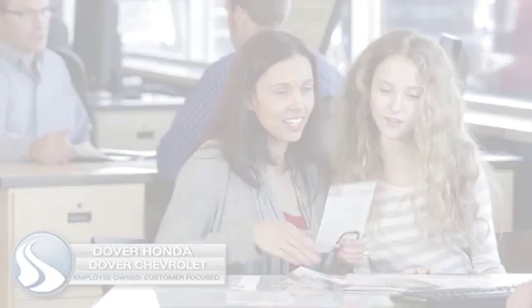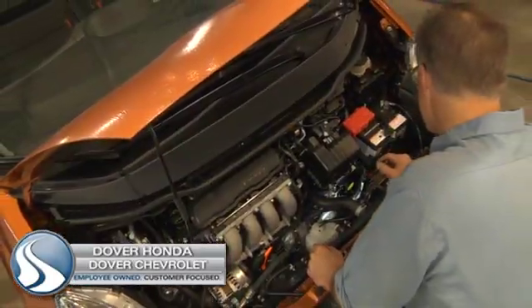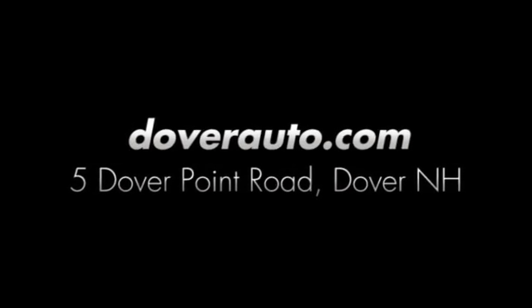Dover Honda and Dover Chevrolet are the trusted choice for new and used sales, parts and service since 1970. We are conveniently located at 5 Dover Point Road in Dover, New Hampshire.